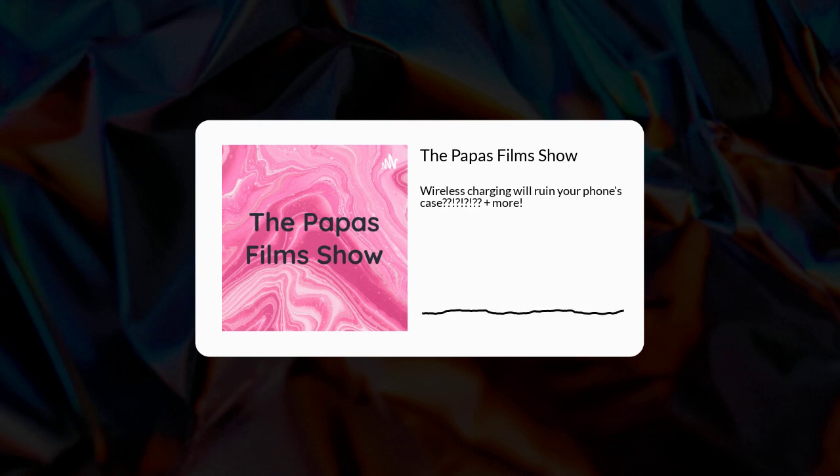Greetings Internet, I'm Angelos. I'll be your host and you're watching the Pabas Film Show Season 2.